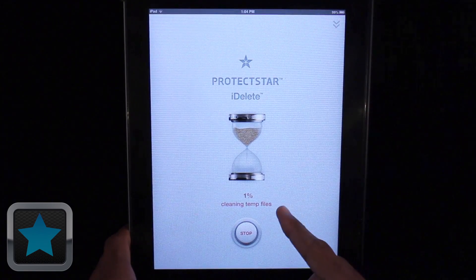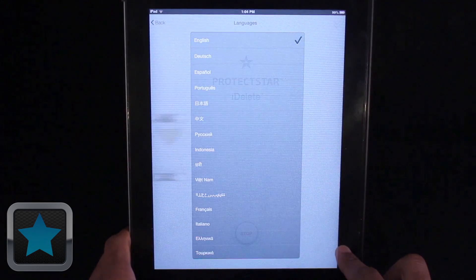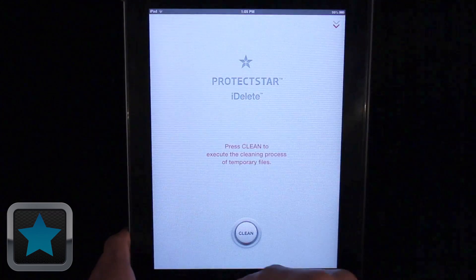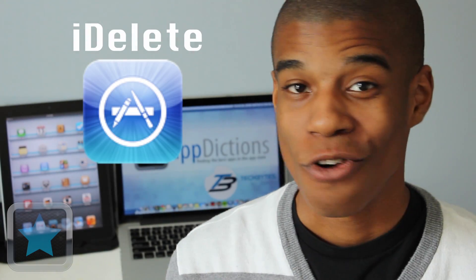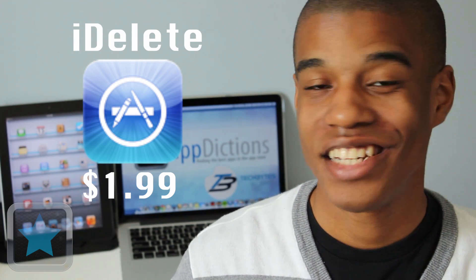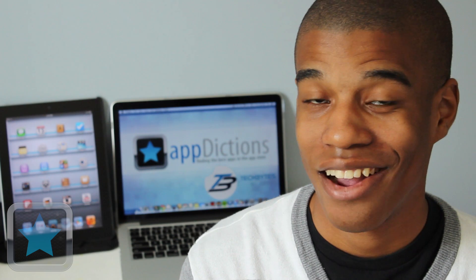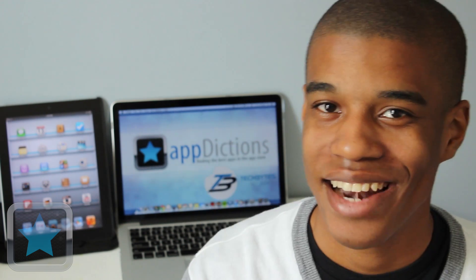Cleaning your device is just a start button away. All of this together, it's definitely clear to see that iDelete overall is an awesome application. iDelete is available in the App Store for all iOS devices for just $1.99 and is a great way to clean up your device safely. Definitely go and check this app out today. Thanks for joining me on AppDictions.com, and until next time, happy iDeleting!